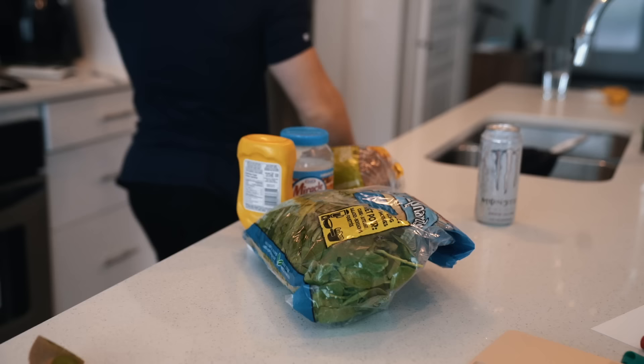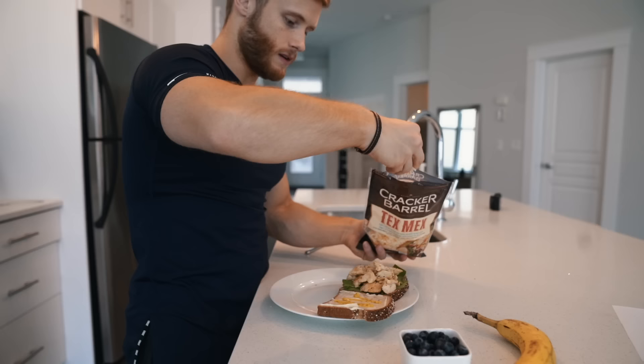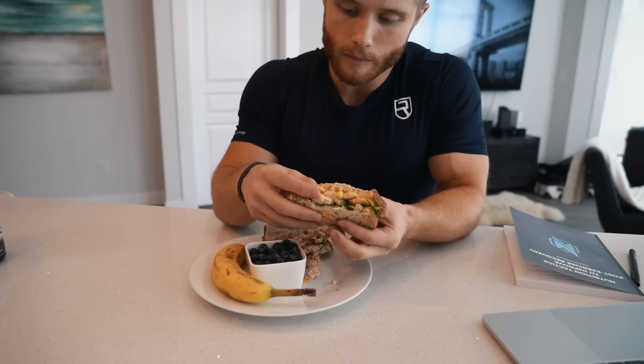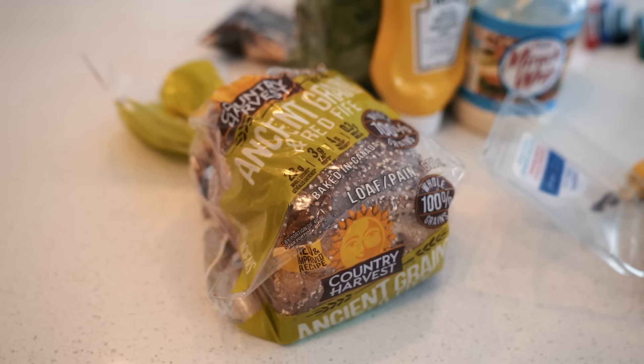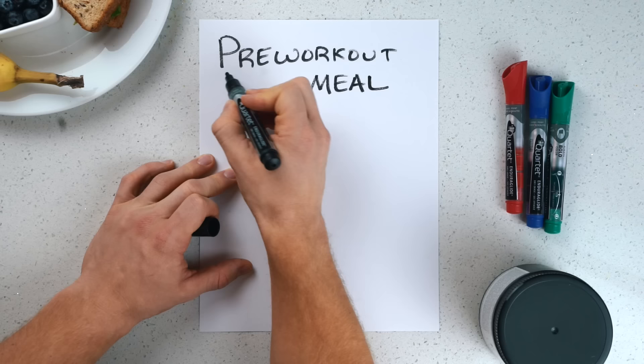Up next we're doing our pre-workout meal. I would say the pre-workout meal is the most important meal of the day because it's going to be responsible for fueling your training, which is what drives your body recomposition progress forward. For most other meals the actual timing isn't so important, but for the pre-workout meal that's one I definitely pay much more attention to. I've got a chicken sandwich here with fresh chicken breast, shredded cheese, mayo, spinach, and a little bit of mustard on some ancient grains bread.